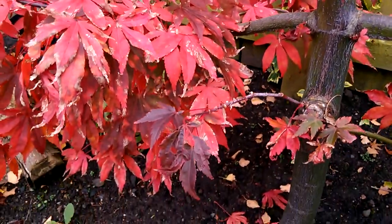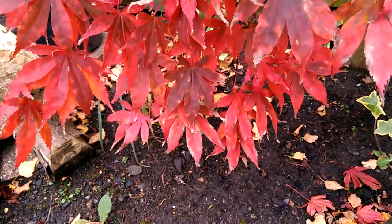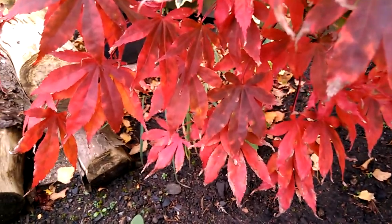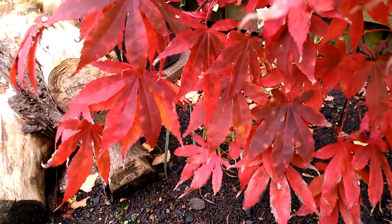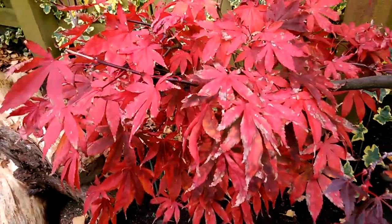It's lost a lot of the darker colour now so it's not as vibrant as it was. There's still some orange tones going on there which is very pretty.